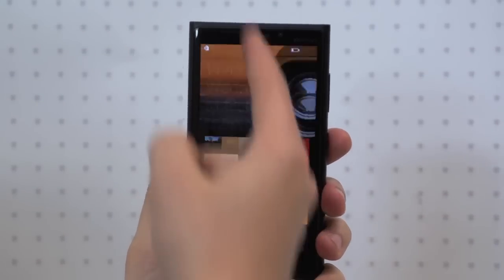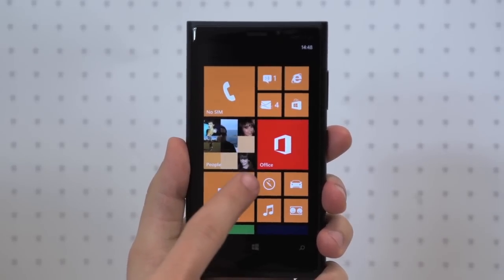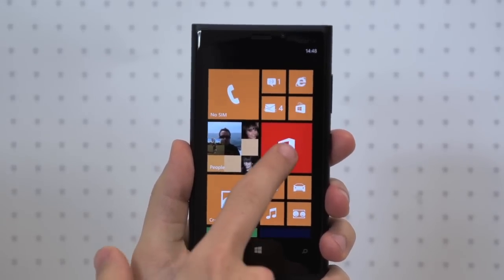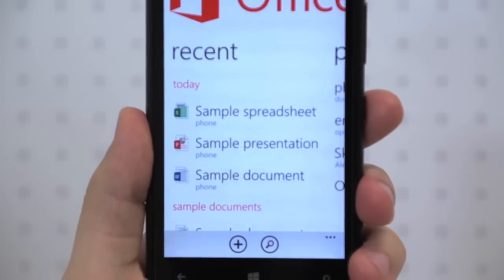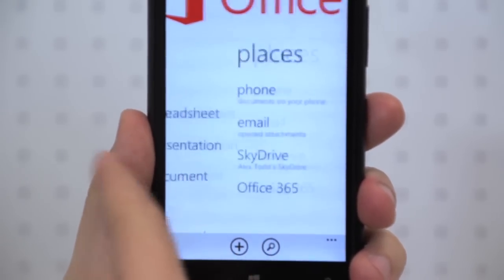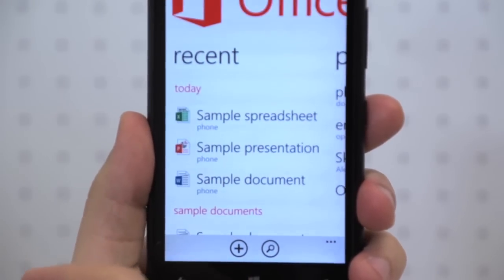Windows Phone 8 is the only mobile operating system which offers a fully loaded Microsoft Office suite. You can create, edit and then store documents in an array of locations locally and in the cloud with services like SkyDrive. Key file types such as Excel, PowerPoint and Word documents are supported, with full editing tools in the app.